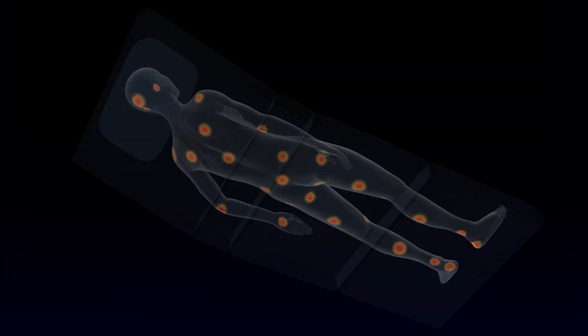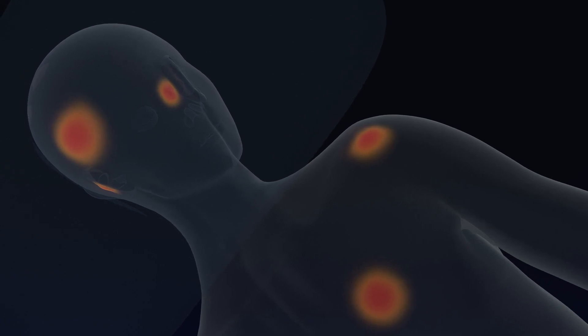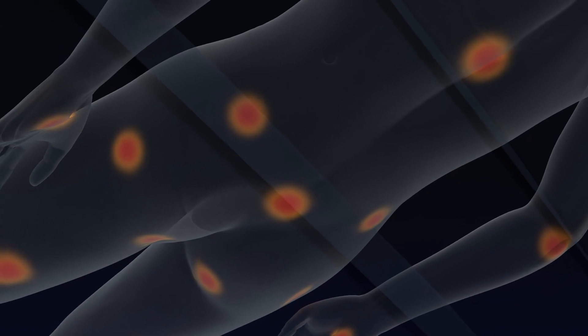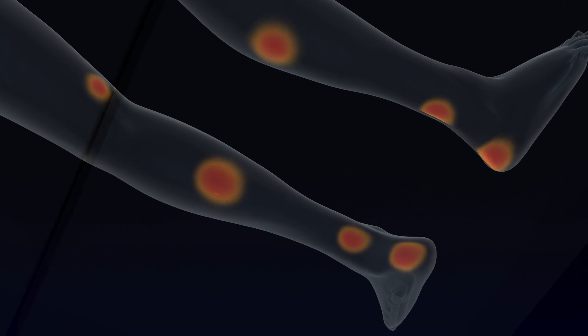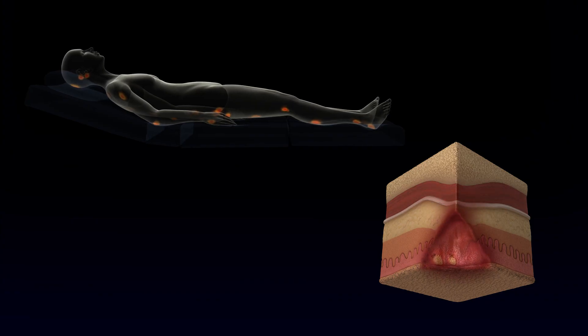In surgical procedures lasting longer than three hours, tissue perfusion can be compromised. The inevitable prolonged contact of the body with the OR table creates unrelieved pressure points that are the primary cause of pressure injuries.